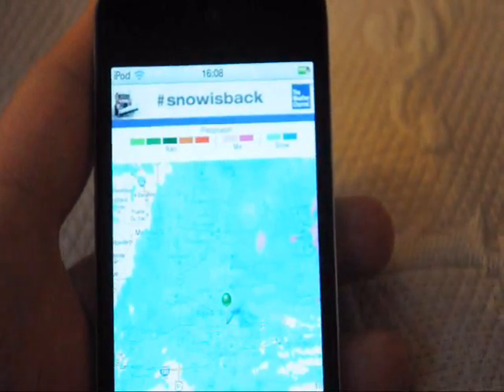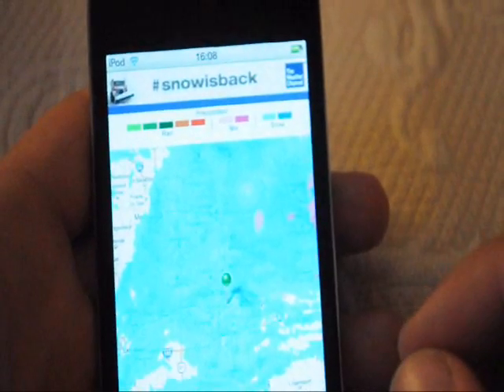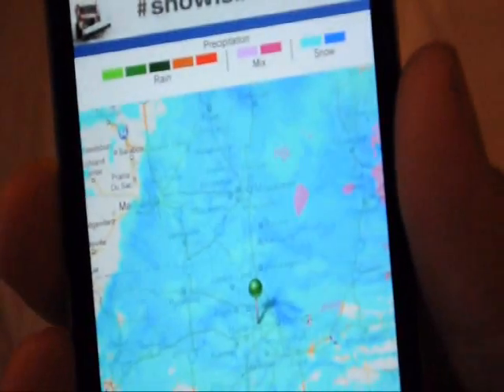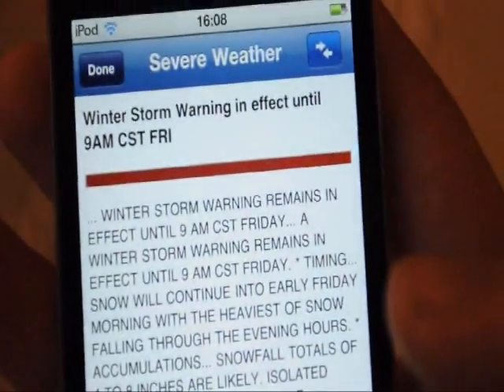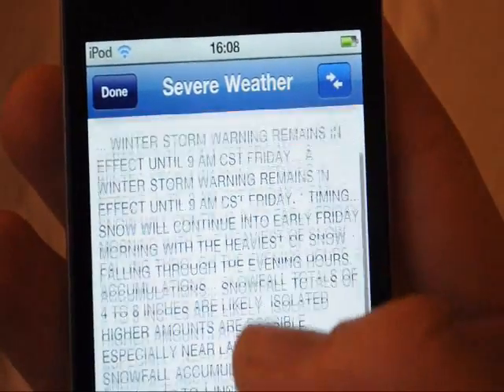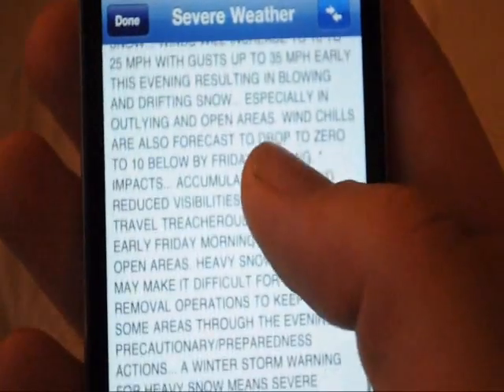Today is Thursday, January 12th, 2011. The first thing I wanted to show you was it's finally snowing in Chicago. Look at all this snow — there's actually a winter storm warning, which is pretty crazy.